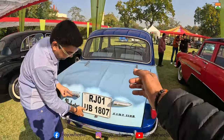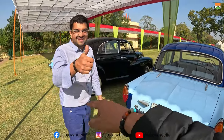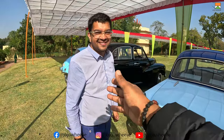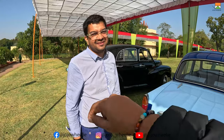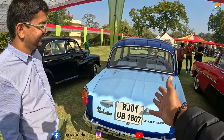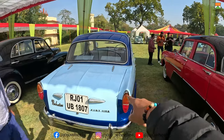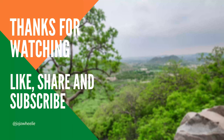I hope this vlog was good. Please subscribe and follow. We will make more vlogs — until then, stay happy, stay healthy. See you in the next vlog.